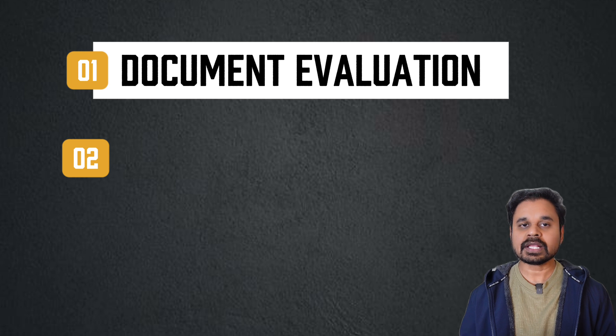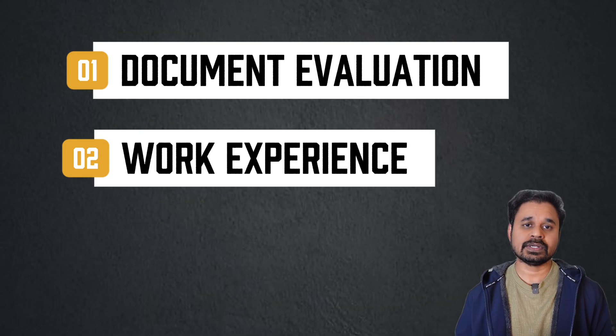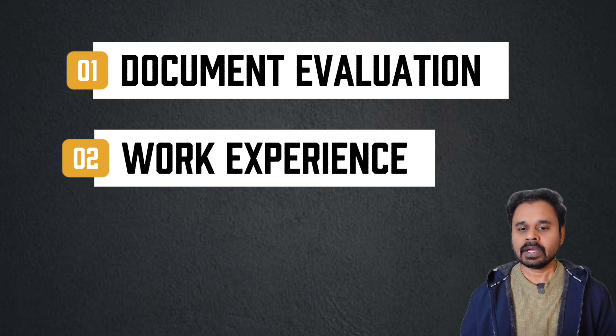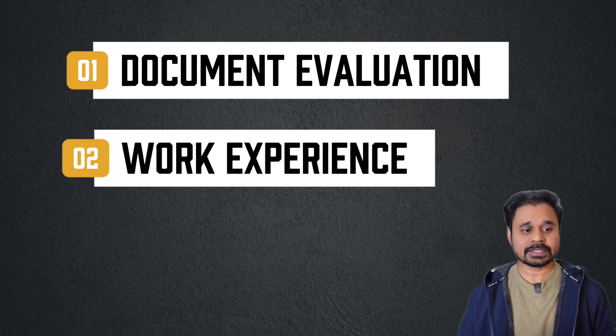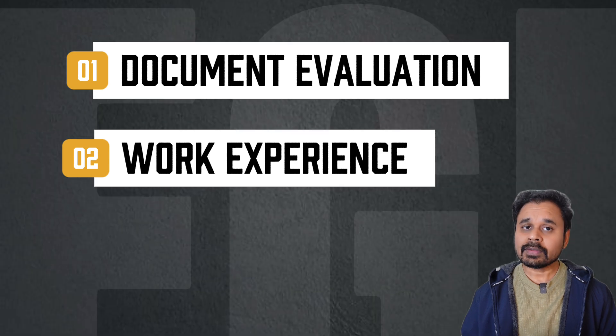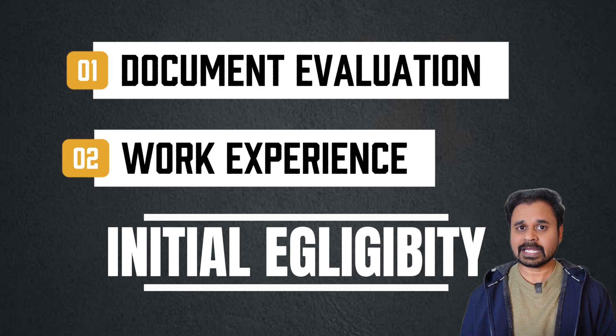The next step is they will ask you to submit a self-assessment along with your work experience. You have to demonstrate your work experience through the self-assessment and related documentation. With those things — your OET or IELTS score, the self-assessment, and documentation — the New Zealand Pharmacy Council will then complete the Initial Consideration of Eligibility.